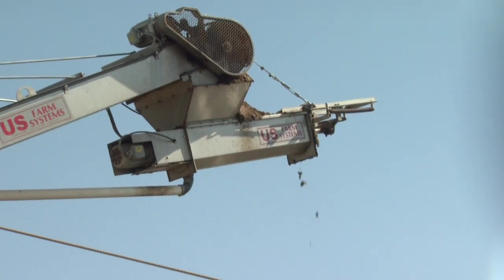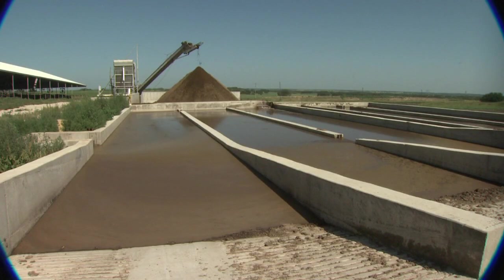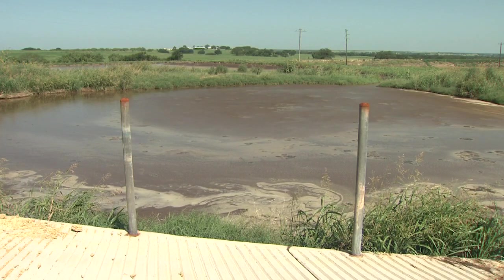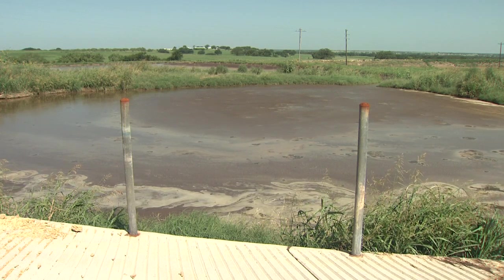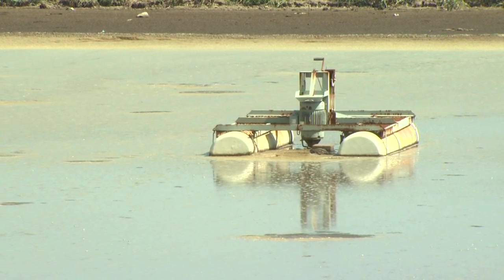Those piled solids are going to be part of his composting system that he uses for bedding. The liquid ends up in the settling basin — a serpentine-type four-chamber settling basin. The effluent out of the settling basin goes into his secondary lagoon.